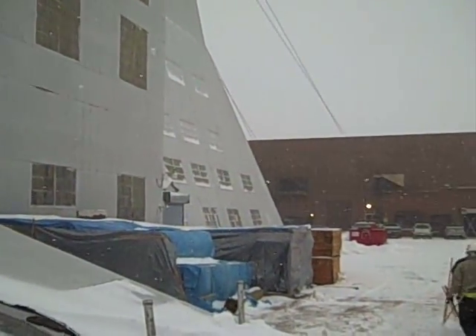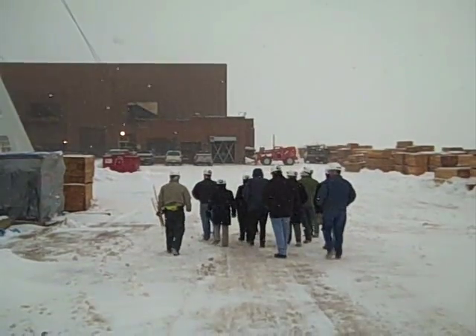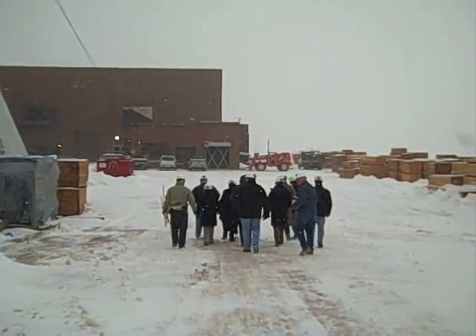We want to provide a high-speed personnel lift so you don't have to do all this twenty-people-in-the-cage sort of thing. It'll be, we hope, a push-button operation.